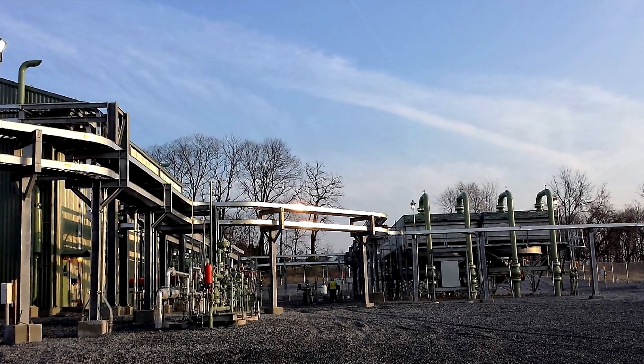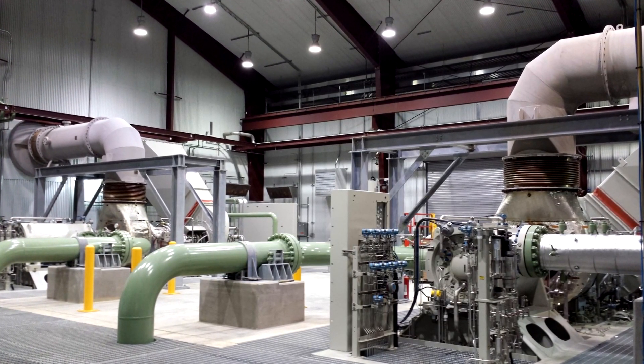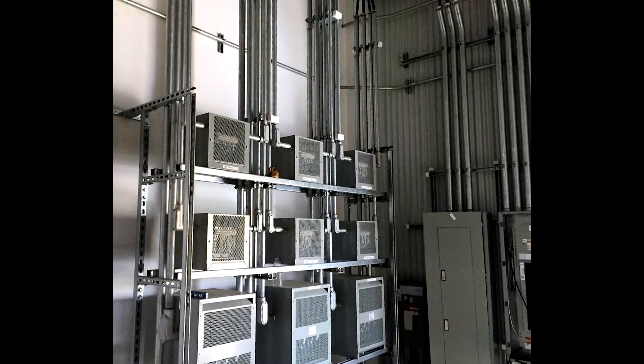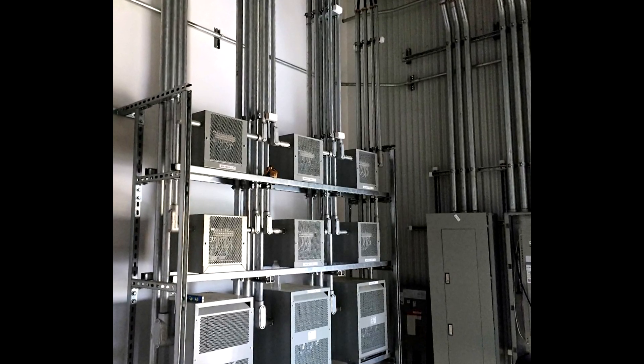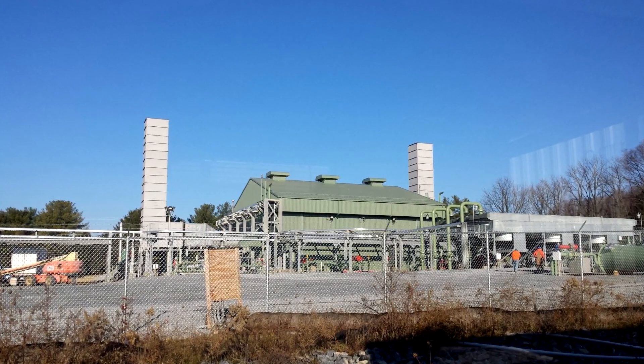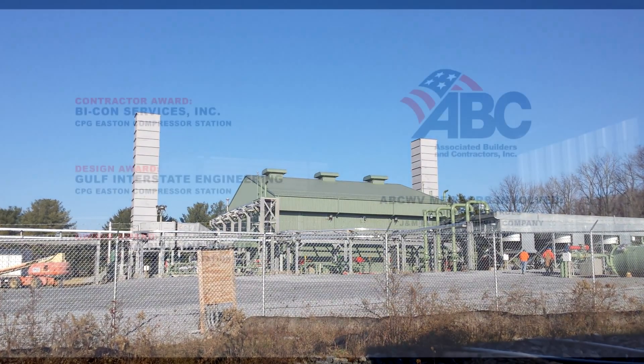The project was completed one week ahead of the accelerated schedule in conjunction with design teams from GIE Engineering and ABCWV member Doddridge Controls at a total cost of over $3.5 million. Your Eagle Award winner for category electrical industrial construction $2 to $10 million, Bicon Services for the Easton Compressor Station.